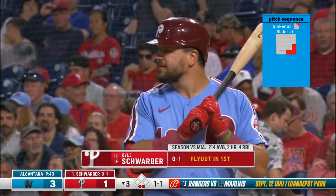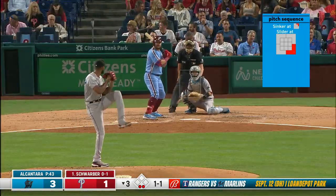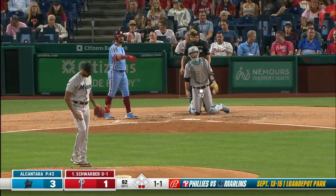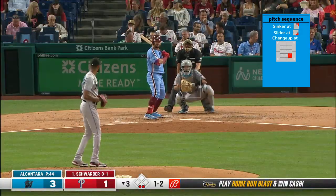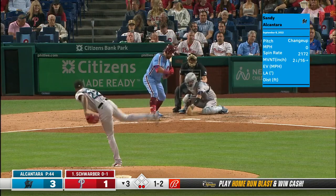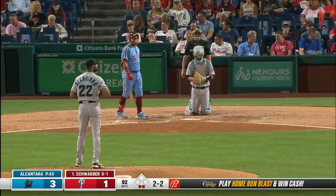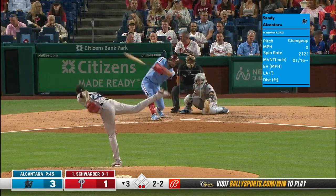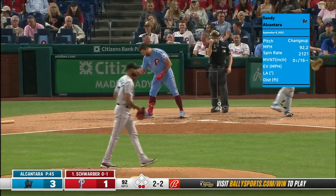Strike, outside corner. Gave up three homers in the game — first time since last August. And that of course was in color. For the Phillies with the damage. Schwarber chases that changeup.